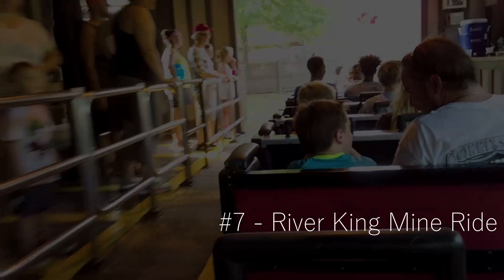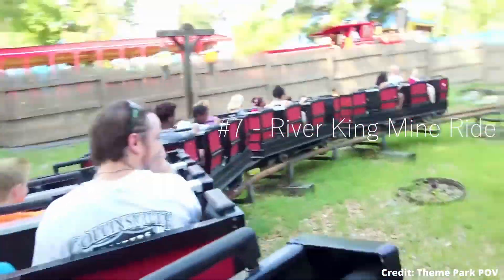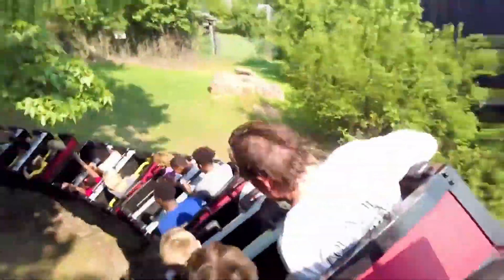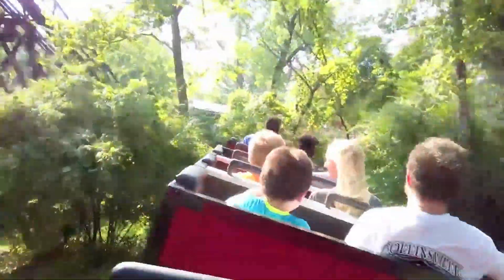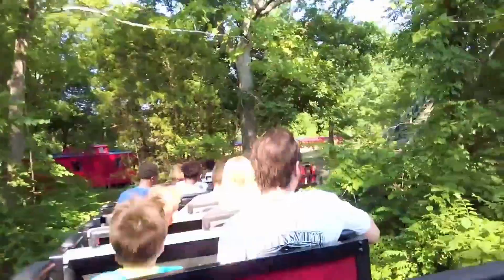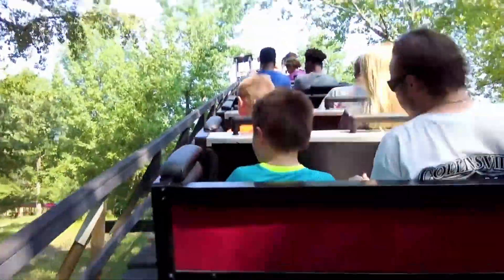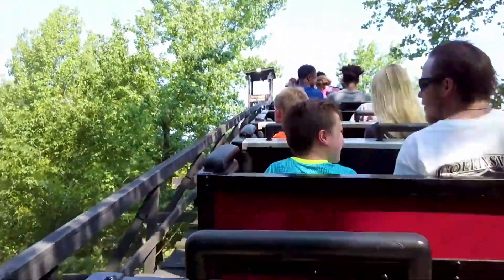Moving on to number seven is the River King Mine Ride. I thought this was a really fun ride — it's got two lift hills, it's very long, and it's got some tunnels and interesting elements. It is very old and I believe it opened with the park, so that's where I think it kind of fell short. It doesn't go very fast and it's not very thrilling, but I did really enjoy this attraction. One of the better mine trains I've ridden, and I enjoyed it over Cedar Point's mine train. This was just a bunch of fun, but it's not anything crazy.